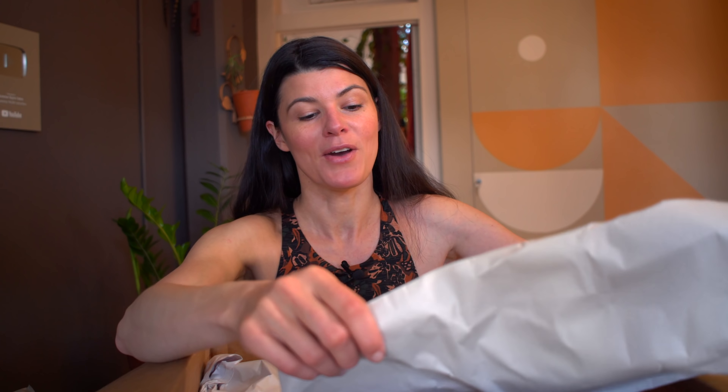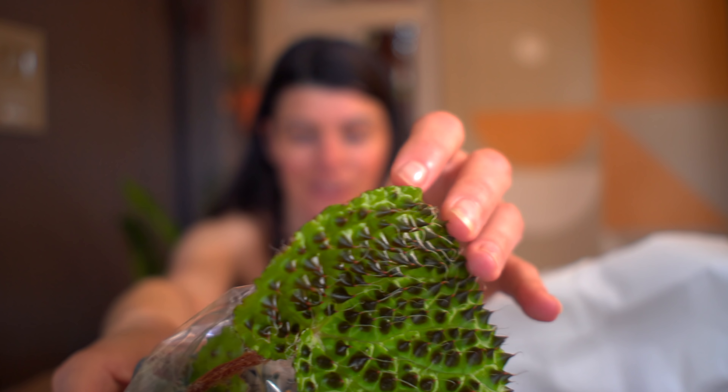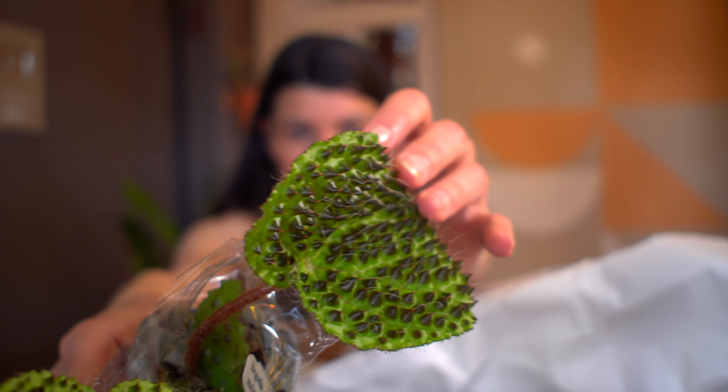Oh boy, this is one that I have wanted for a while. This is called Begonia Melambulata. You can see those bullates right here — they just have this kind of texture to the leaf that is so super cool. It looks like frog skin. I'm going to have to go up a little bit closer to this so you can see.